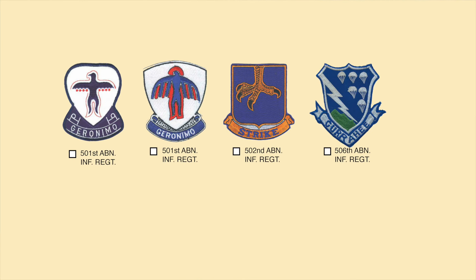Three famous infantry regiments are shown here: two versions of the 501st Airborne insignia with the Geronimo cheer, the 502nd Airborne Infantry Regiment, and the 506th Airborne Infantry Regiment — remember that insignia from the series Band of Brothers.